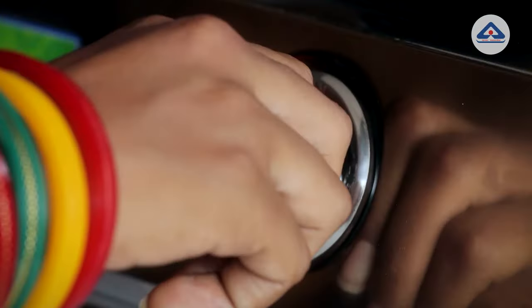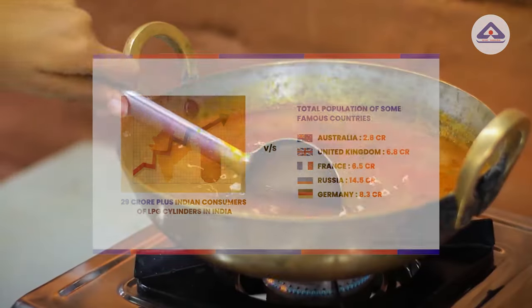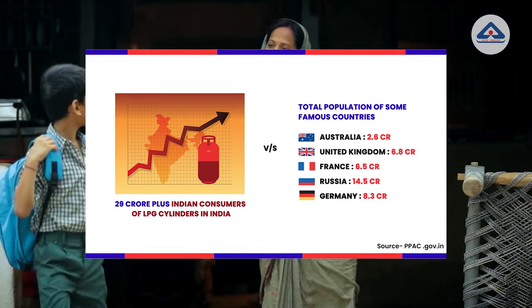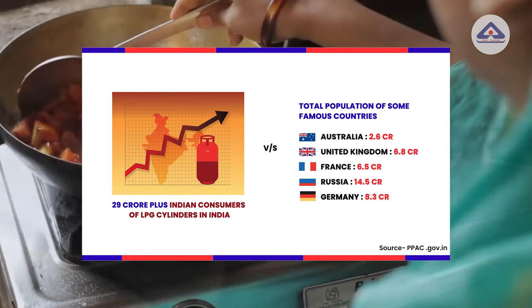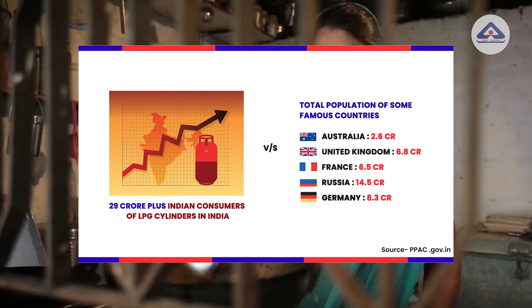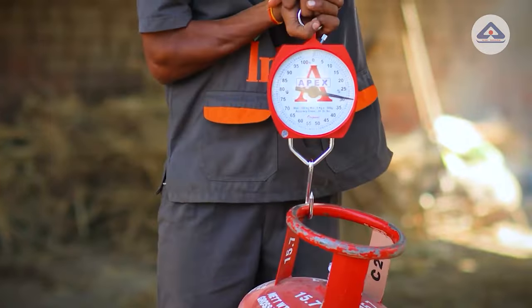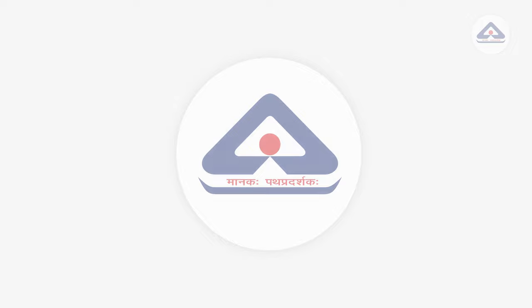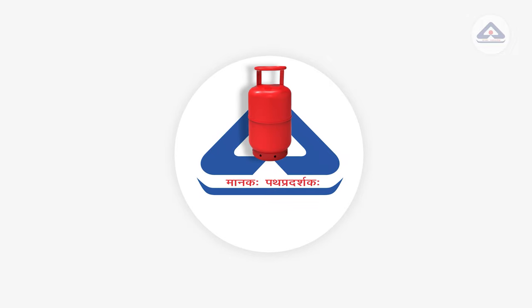Today, there are more than 29 crore active consumers of LPG in India whose primary cooking fuel is LPG only. This number is 10 times the population of many other countries. To ensure their safety and demands, BIS plays an important role in standardizing the manufacturing of LPG cylinders.